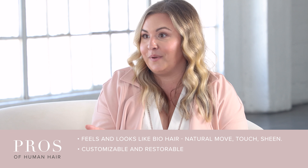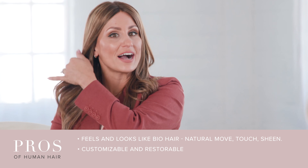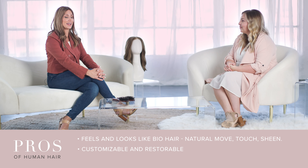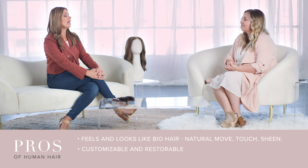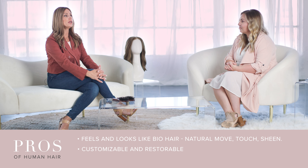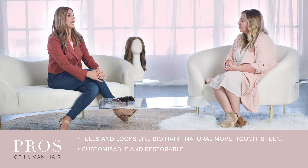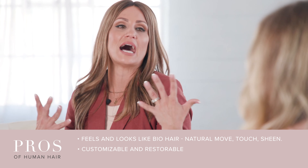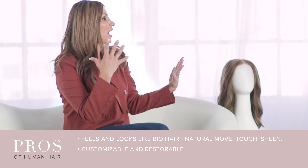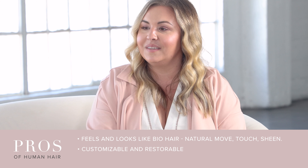Myrna is wearing a human hair piece herself and has done customizing to it. She's actually owned that piece for over two years and has had it customized and refreshed. With regular wear — just like your normal bio hair in sunlight and everyday wear and tear — it needed a little more love and some dimension. She had it sent in, had some dimension and color put in it. That's the beauty of owning a human hair piece.